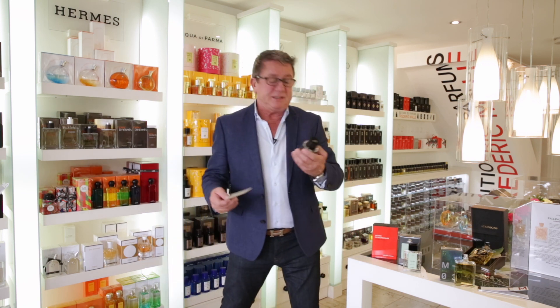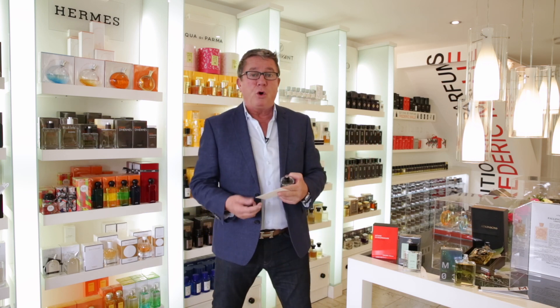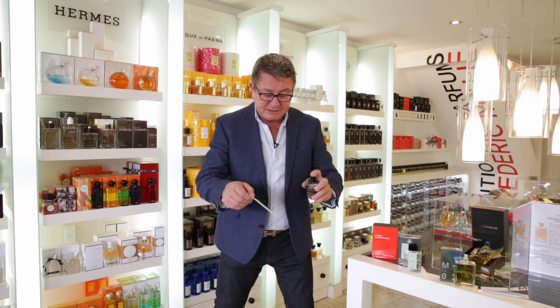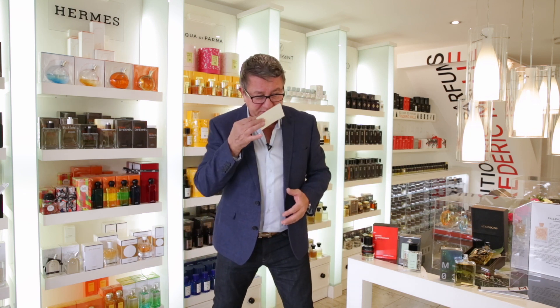Then we have our lovely collection from Frédéric Malle, and this is called Vetiver Extraordinaire by Dominique Ropion, the perfumer that created this for Frédéric Malle. There's nothing not to love about these fragrances — they are all absolutely stunning. And for a masculine or feminine fragrance, it's either or. There is no he or she with this. It's about how you interpret what you want to feel like. So it doesn't matter whether it's for him or for her.